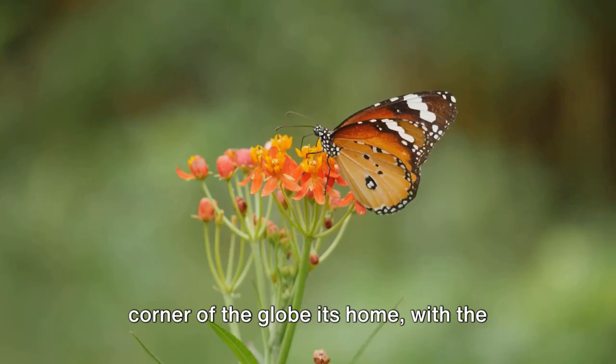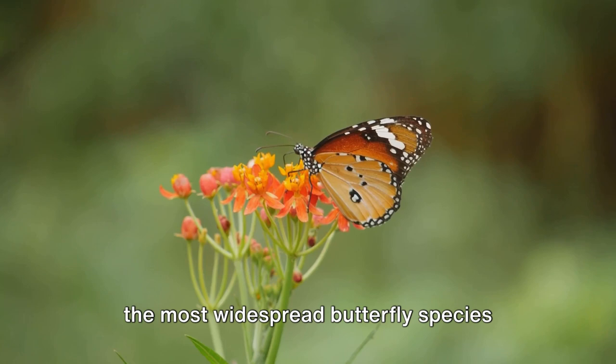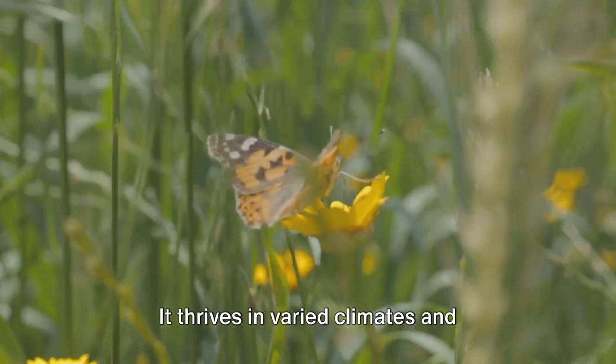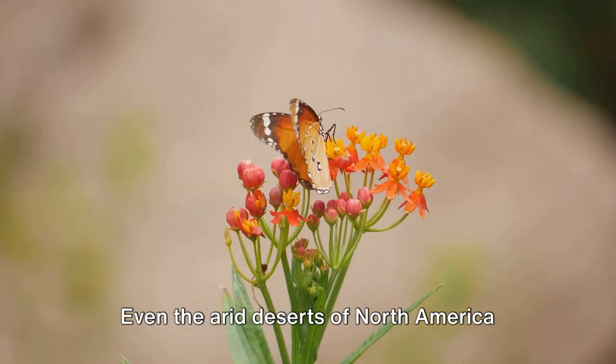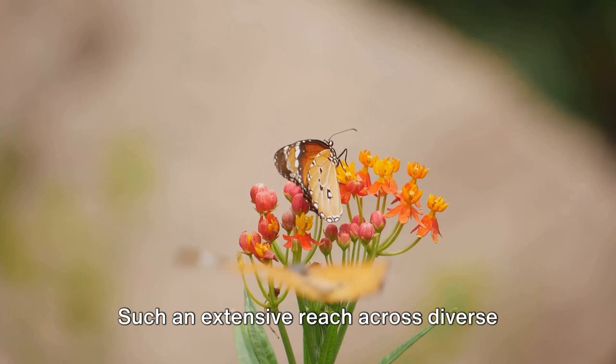Its wide distribution marks it as one of the most widespread butterfly species known to humankind. The painted lady butterfly is a master of adaptation. It thrives in varied climates and habitats, from the sun-drenched meadows of Africa to the cool, verdant valleys of Europe and Asia. Even the arid deserts of North America and the wild bushlands of Australia are within its expansive range. Such an extensive reach is a testament to its incredible resilience and adaptability.